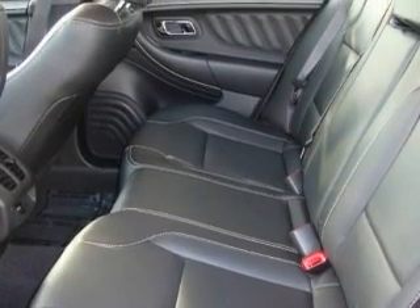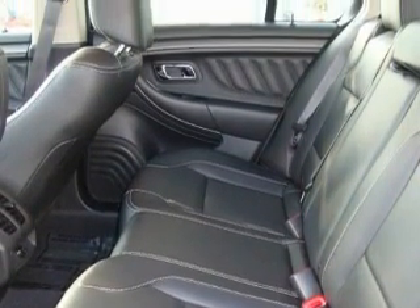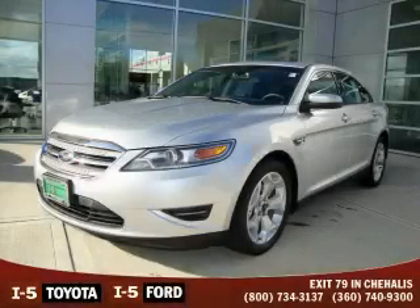It features a 3.5 liter 6-cylinder engine and an automatic transmission. Stop by today and test drive this car for yourself.